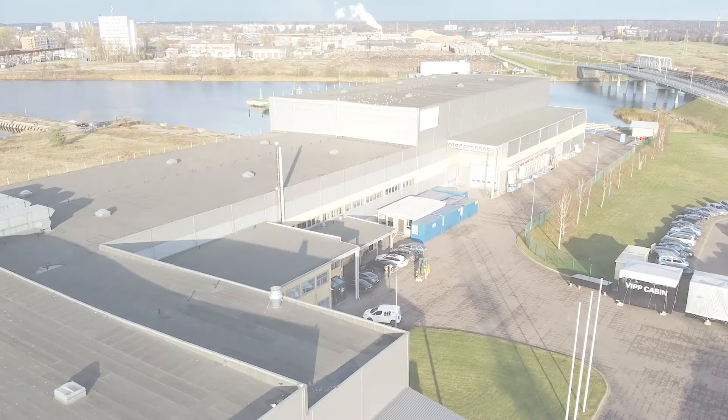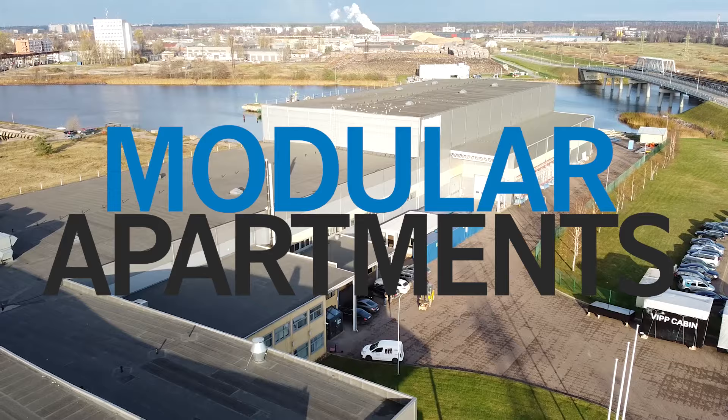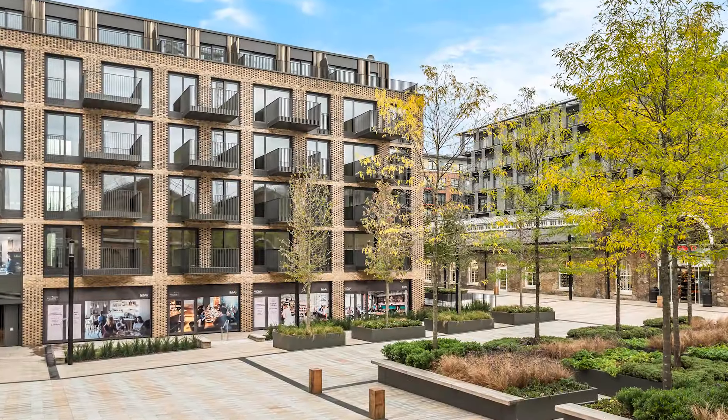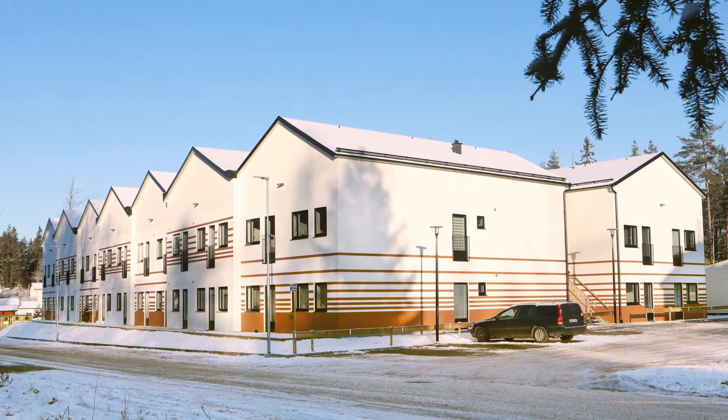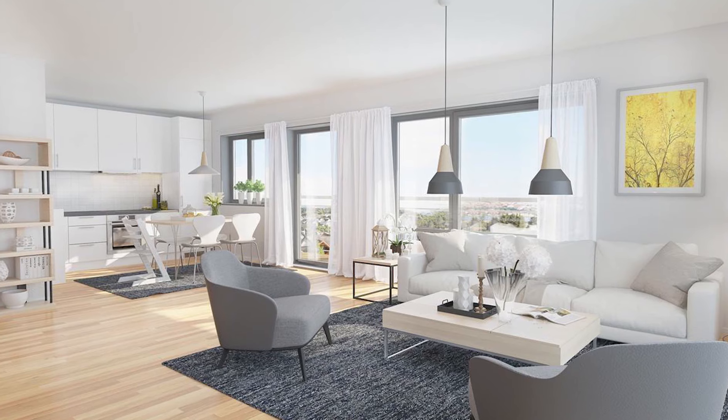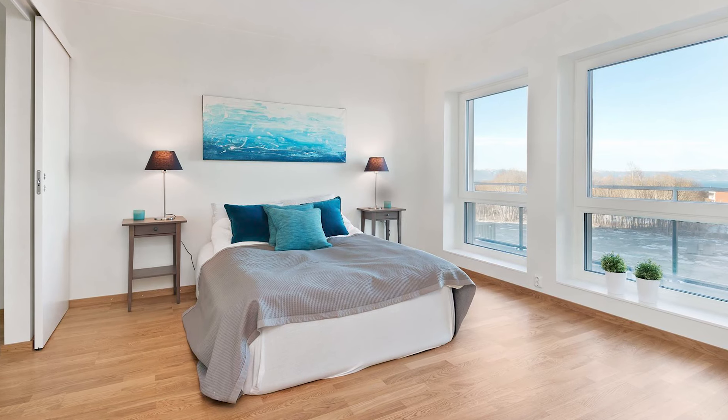FORDA PRO — Modular Apartments. FORDA PRO produces functional, sustainable modular systems suitable for the construction of multi-story residential buildings, co-living and student accommodation, and built-to-rent apartments.